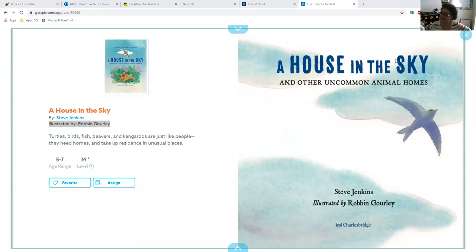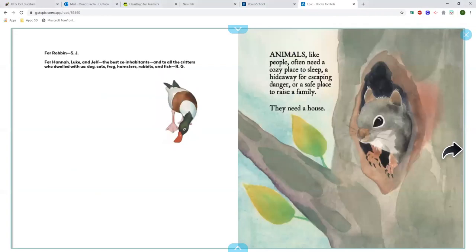A House in the Sky and Other Uncommon Animals' Home by Stephen Jenkins. Animals, like people, often need a cozy place to sleep, a highway for escaping danger, or a safe place to raise a family. They need a house.